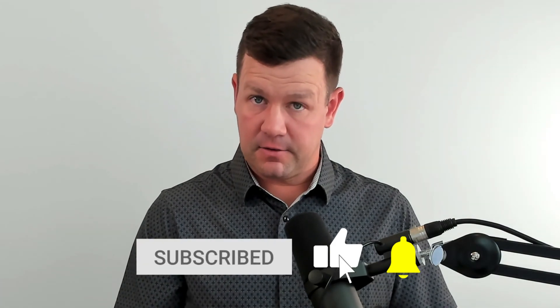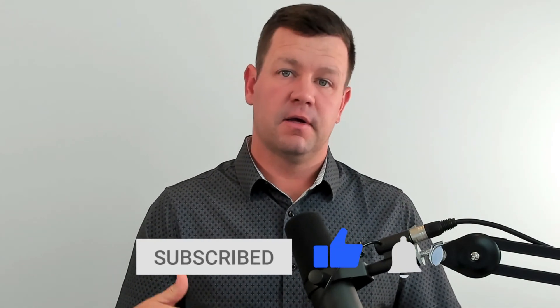If you found this video helpful, please take a second to like the video, subscribe to the channel, and click the notification bell so that you're notified whenever we publish new videos. Thanks for watching and we will see you on the next video.